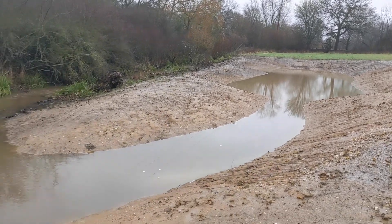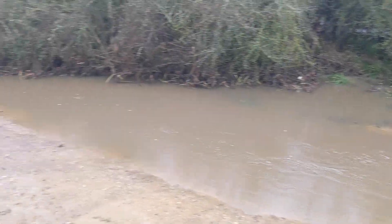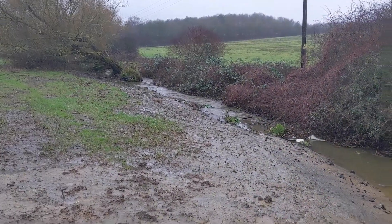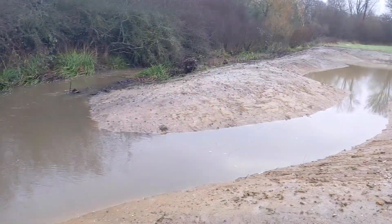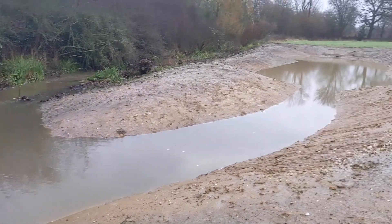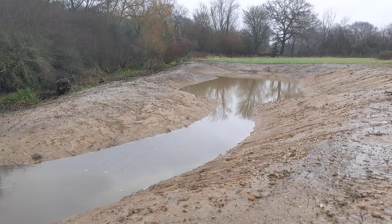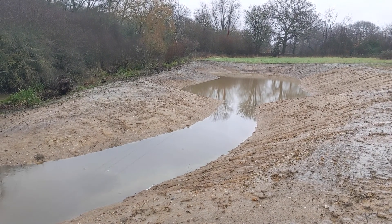During very high flows, which we've got at the moment, you can see the wetland actually connects to the Rye Brook, which flows from here off down towards Leatherhead. During these high flows, fish are able to actually leave the river and come and use the wetland, giving them a bit of refuge from those high flows, and they can hide away there until the storm is over.